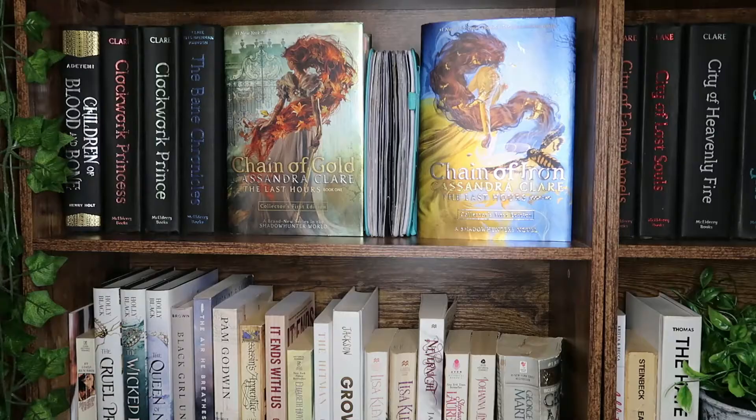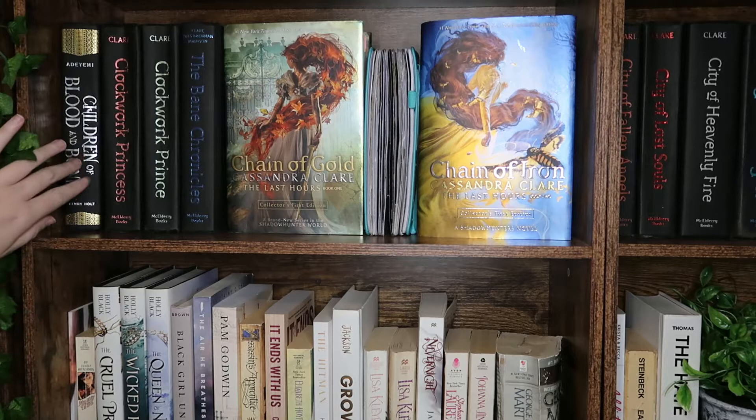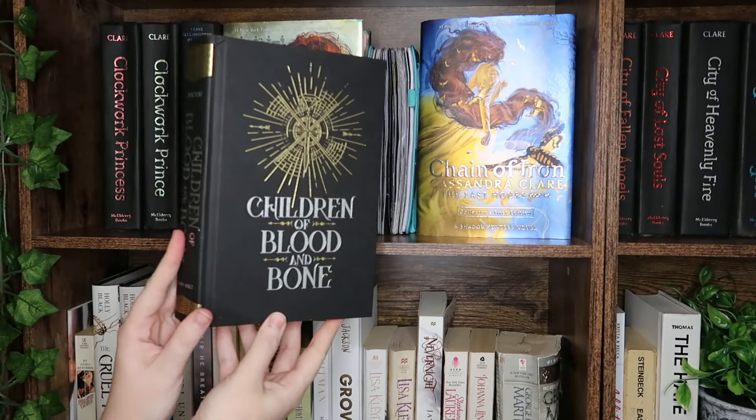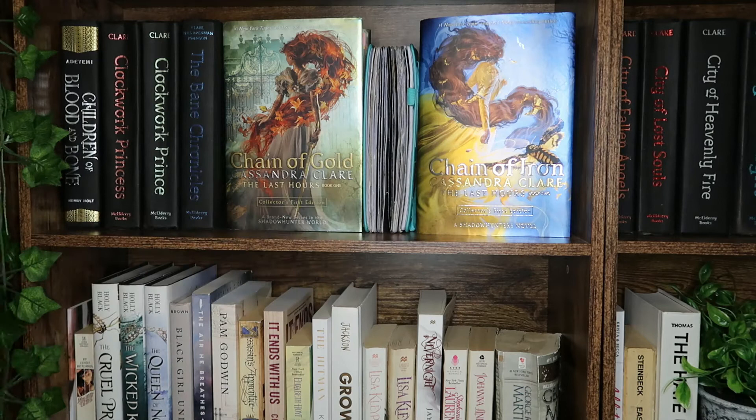The first book on this shelf is Children of Blood and Bone by Tomi Adeyemi — this is what the hardcover looks like. Then we have my hardcovers of the Shadowhunter series: Clockwork Prince and Clockwork Princess — unfortunately I don't have the first one in hardcover. We have The Bane Chronicles, and then The Last Hours. The Infernal Devices is like my favorite, but The Last Hours, depending on how the third book goes, could end up being a new favorite. I love these covers.